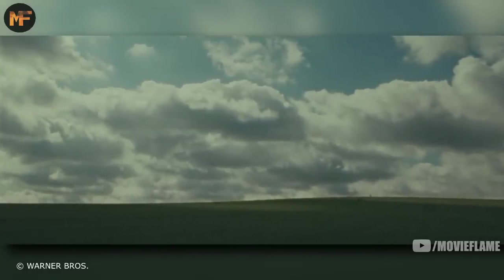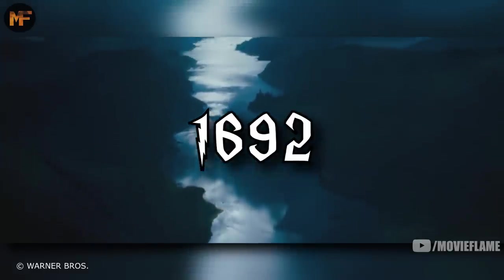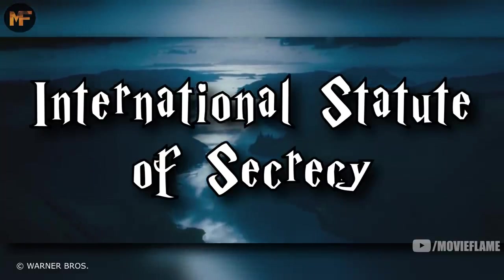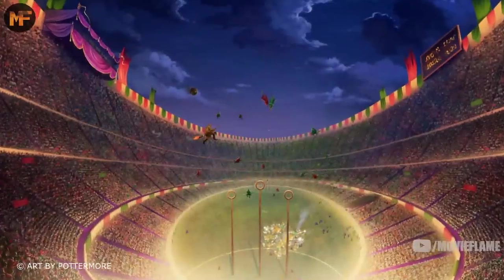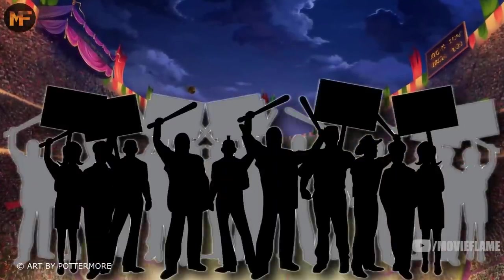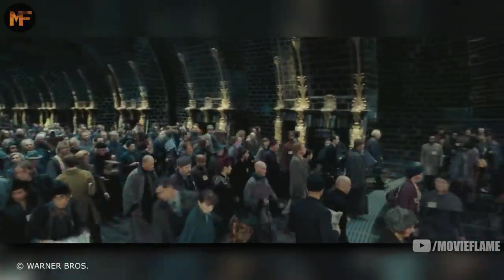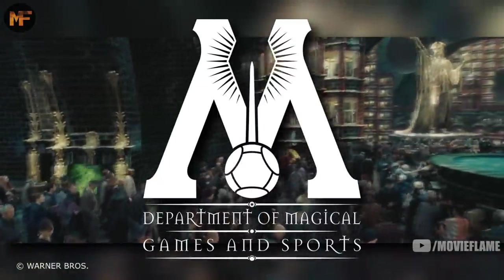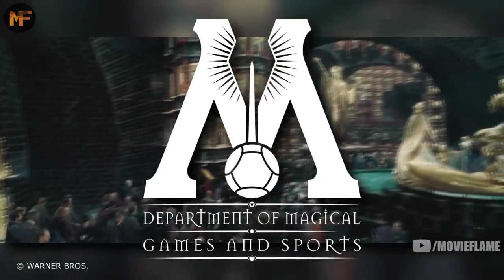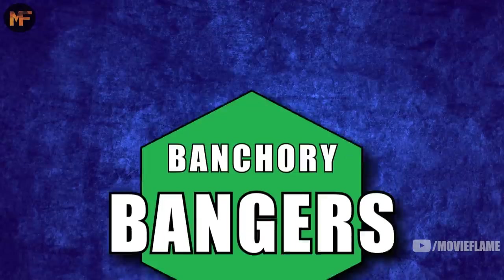Everything changed in 1692 when the International Statute of Secrecy was created, ruling that all wizards had to go into hiding and could not reveal themselves to muggles. This caused many problems for quidditch. After a long battle and many protests, they came to the agreement that all Ministries of Magic would be responsible for hiding the quidditch played in their country. The Department of Magical Games and Sports was also created to enforce this, and any quidditch team that disobeyed these guidelines was disbanded.